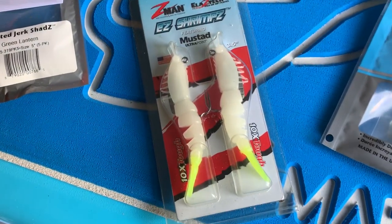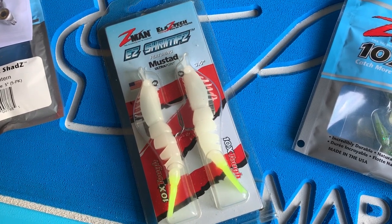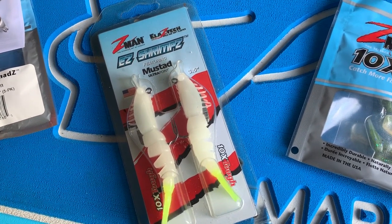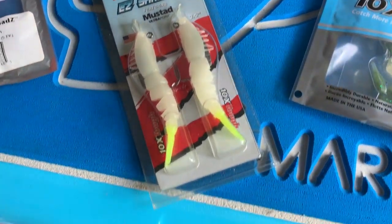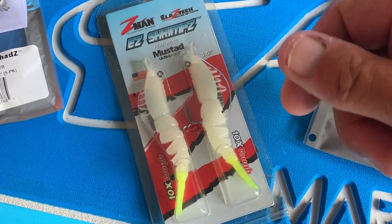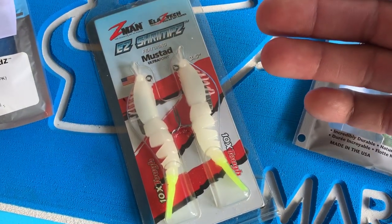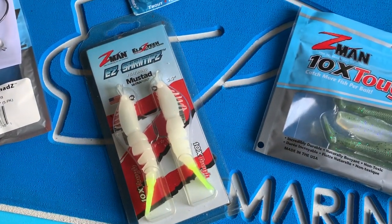Another good skipping bait for the docks would be the EZ Shrimp. This is the night glow with the chartreuse tail. It does a really good job — sinks fast. It weighs a little more than a quarter ounce with that heavy hook, and it has an adjustable weight system with little segments you can bite off. All fish love shrimp. It does a good job especially when flounder and redfish are around the docks.